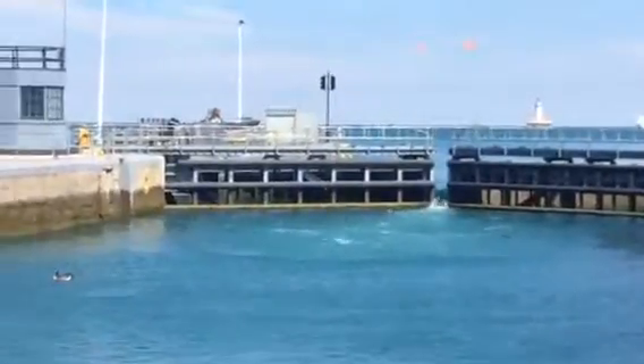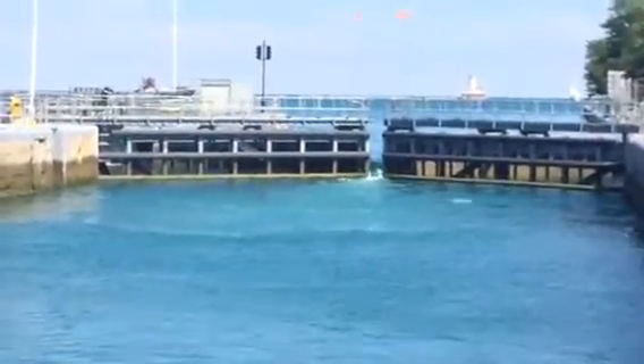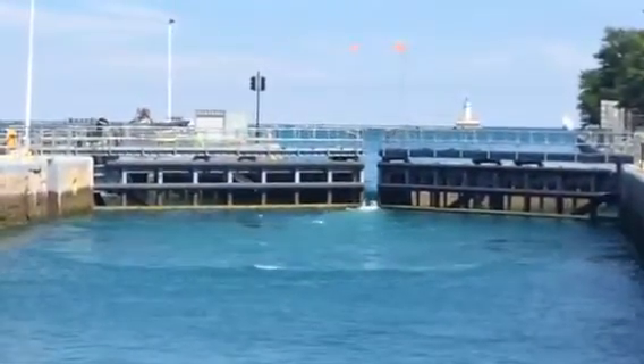In just a little while they are going to open up the gate in front of us 100%, and then listen for a horn, and that will be our signal that the lock is going to go out to the lake.